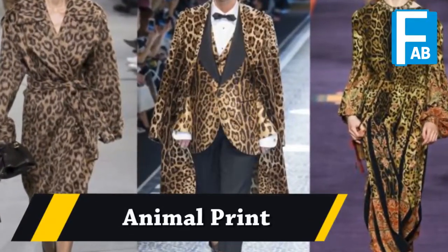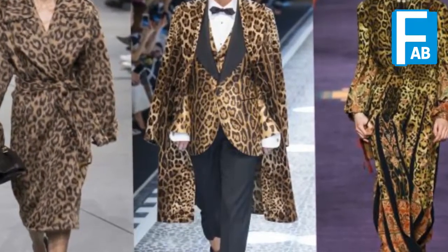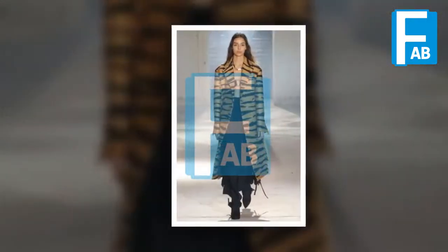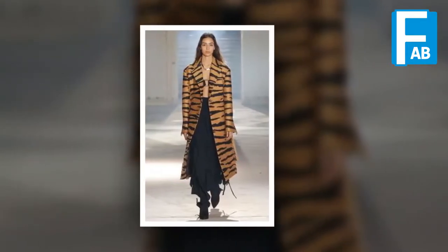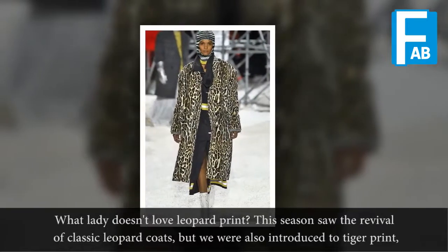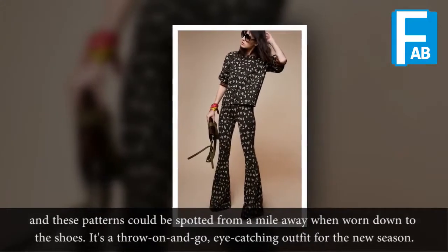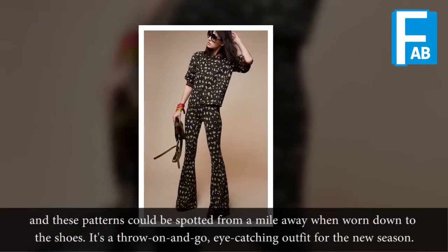Animal Print. What lady doesn't love Leopard Print? This season saw the revival of classic Leopard coats, but we were also introduced to tiger print, and these patterns could be spotted from a mile away when worn down to the shoes. It is a throw-on-and-go, eye-catching outfit for the new season.